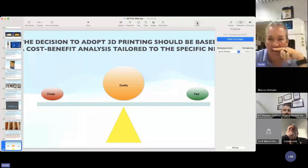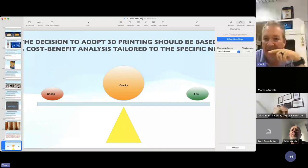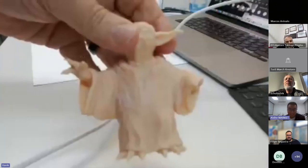Let me switch cameras to show you the printer. One second — let me close the screen share and change the camera. Oh, one of the Buddhas just fell down. One of the Buddhas just fell and I broke his arm. But it doesn't matter — we can print it again. That's the advantage. We have the STL file.